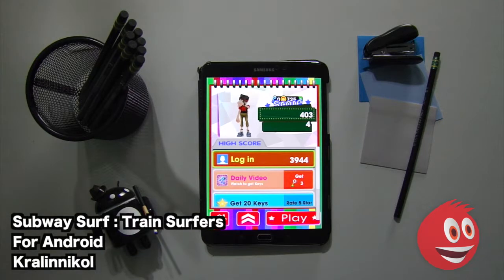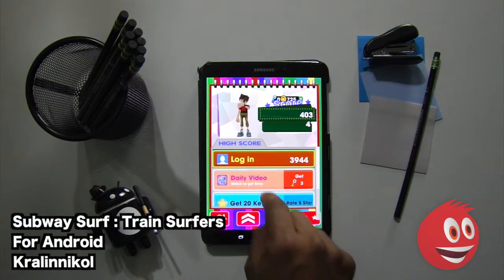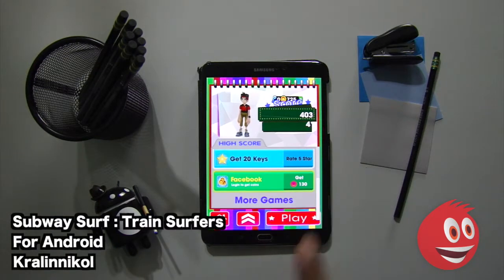We're going to go straight in and play the game. Take a look at the main screen. You can log in if you want. You can also watch the daily video to get keys, get 20 keys by rating the game 5 stars, or log into Facebook to get 130 different coins.